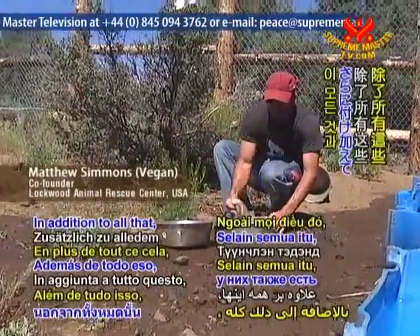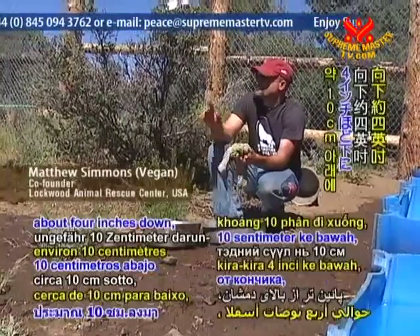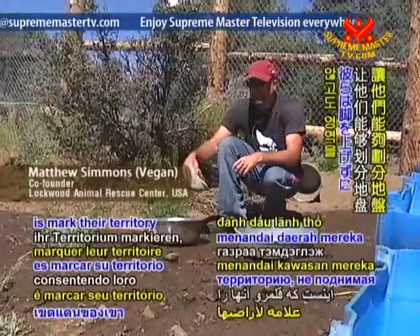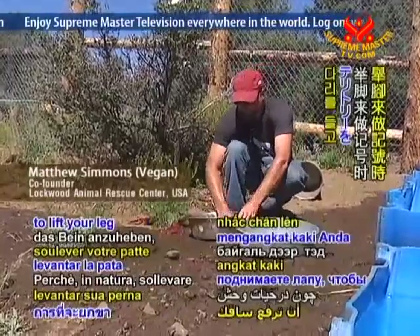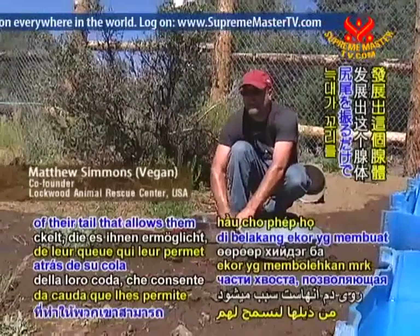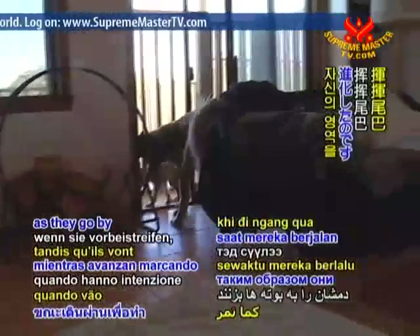In addition to all that, they also have an additional gland on the top of the tail, about four inches down. They usually have a diamond coloration, and it's a secretor. What it allows them to do is to mark their territory without lifting their leg. Because in the wild, to lift your leg to mark something makes you very vulnerable. So wolves have developed this gland on the back of their tail that allows them to just whip their tail around a bush as they go by and mark their territory.